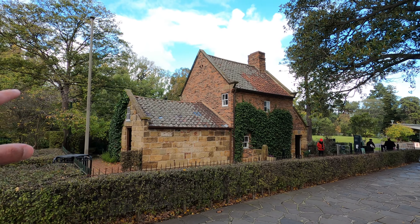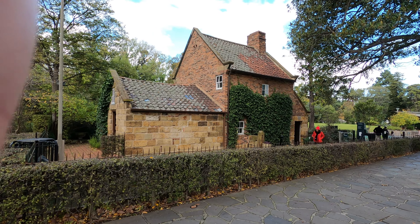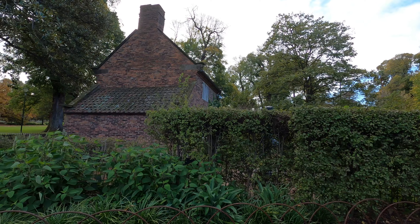This is the whole building of Captain Cook's cottage. Now I'm going to go inside and we'll see some of it.